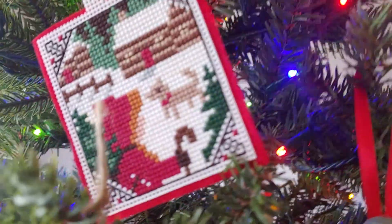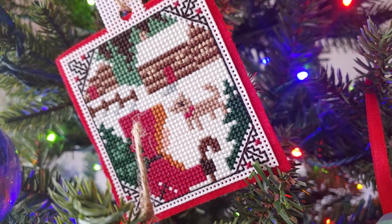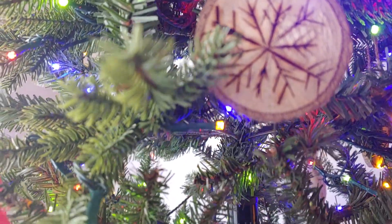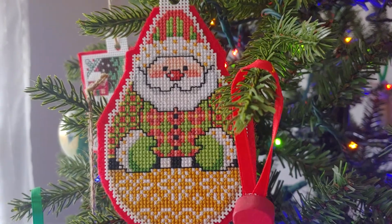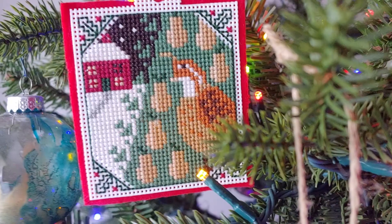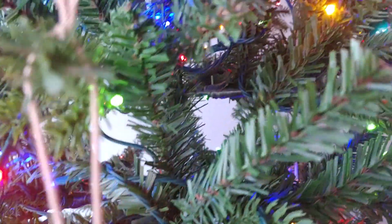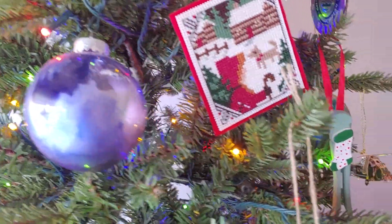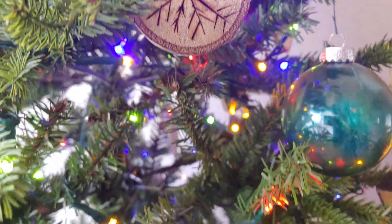There are quite a few ornaments on the tree — mostly Prairie Schooler, and what isn't Prairie Schooler is from the yearly cross stitch Christmas magazines. I have them going back to the 90s. All the glass ball ornaments were made with alcohol ink.